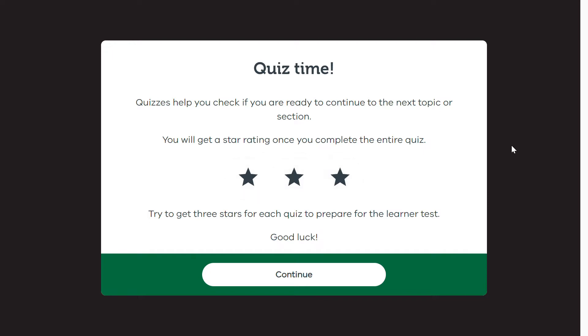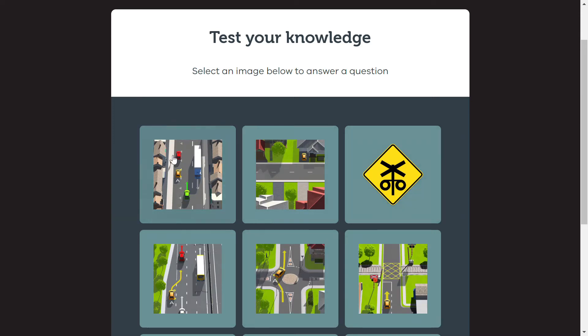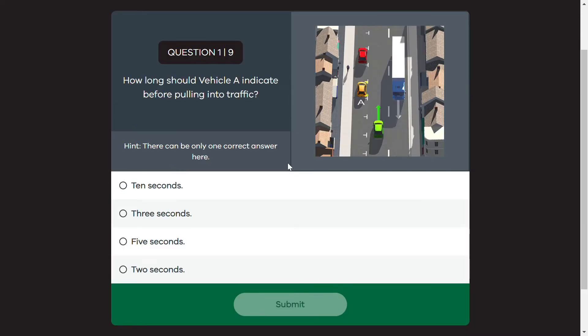Friends, in this video, we will see the activities of science and rules. When we apply for a license, we have a lot of options and modules. This is one of the same modules.